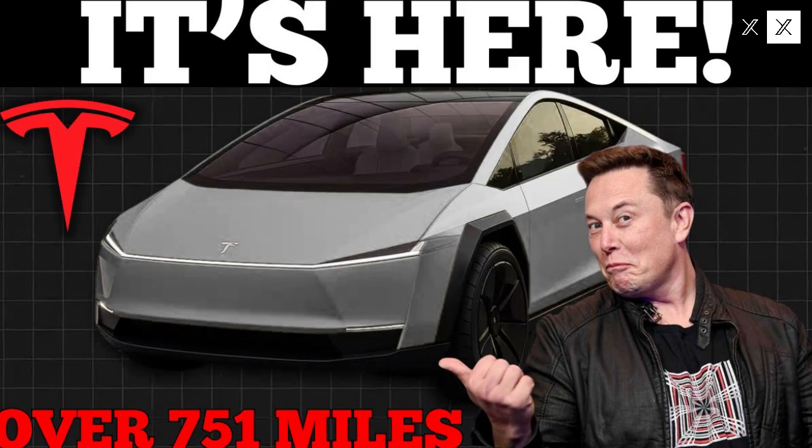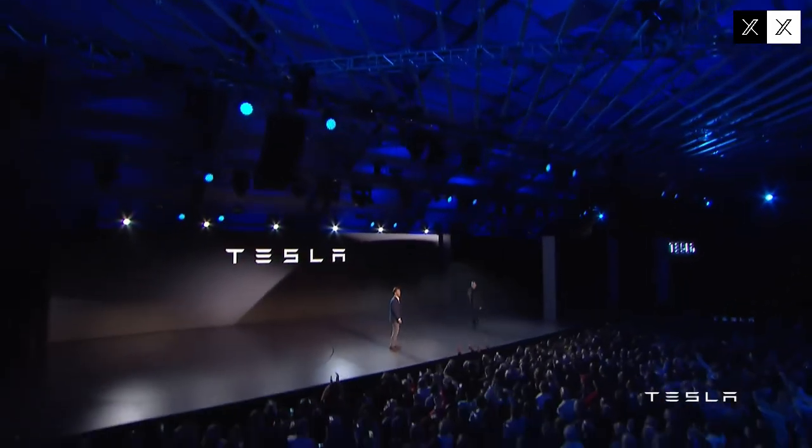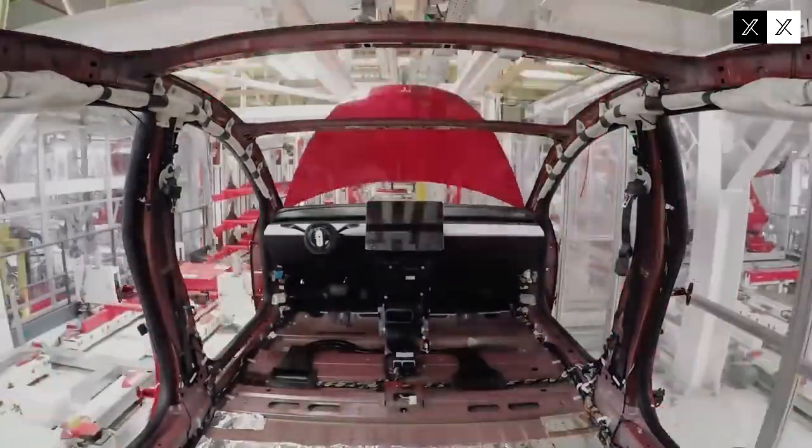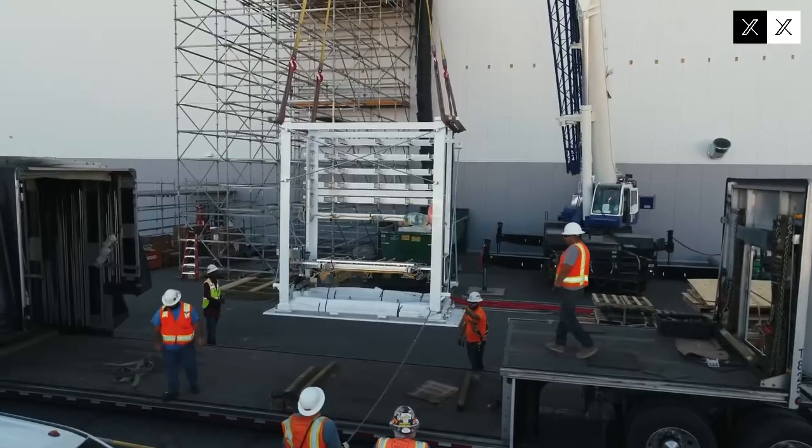Tesla's trademark one-pedal driving feature is even more refined in the Model 2. Deceleration is smooth and adaptive, allowing the driver to control the car almost entirely through the accelerator. This reduces brake wear, increases comfort, and makes the driving experience more intuitive — something many users describe as addictive. The car also stands out for ease of urban maneuvering, with a reduced turning radius making parking or navigating narrow streets easier, and Tesla's automatic parking system demonstrating above-average accuracy.